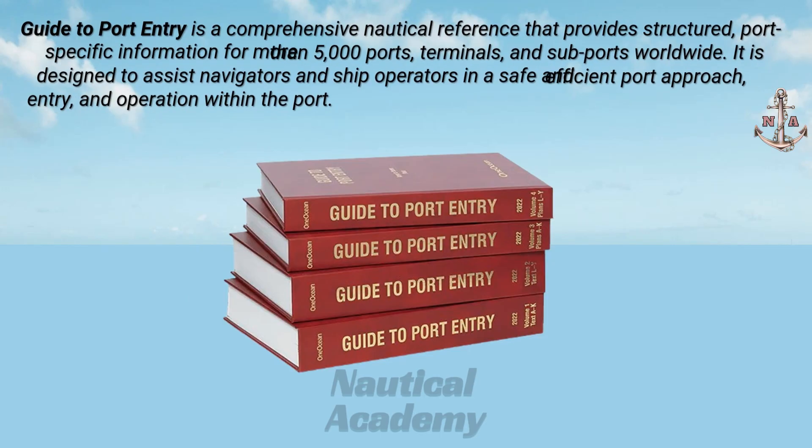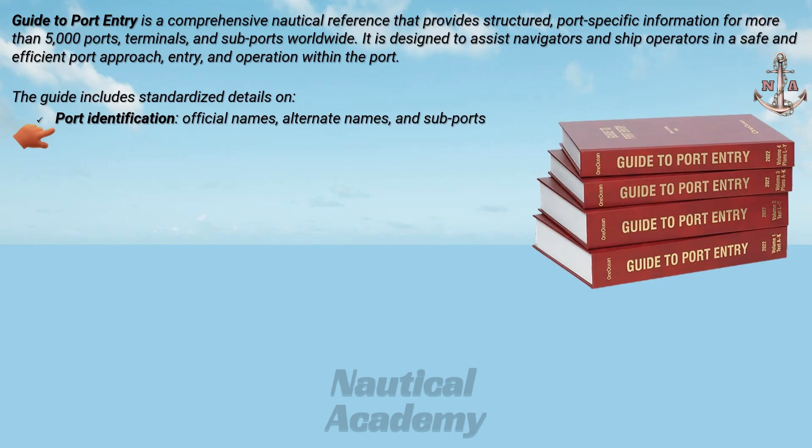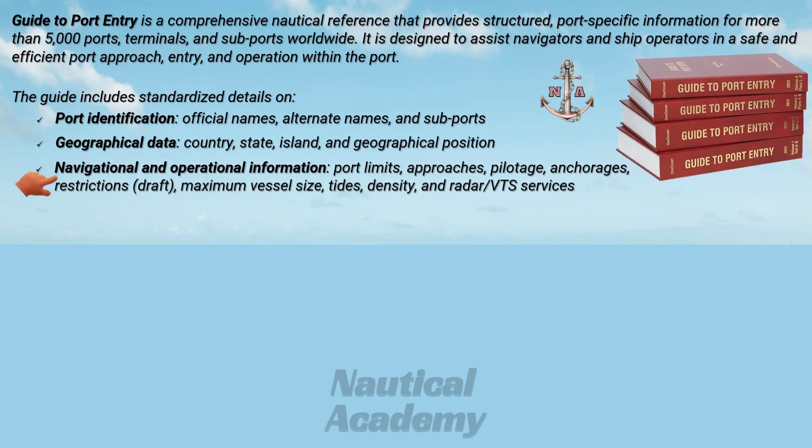The guide includes standardized information on port identification, such as port names including alternate names and subports, as well as geographical data such as country, state, island, and geographical position. From a navigational and operational perspective, it covers port limits, approaches, pilotage, anchorages, restrictions, maximum vessel size, tides, density, and radar or VTS services.